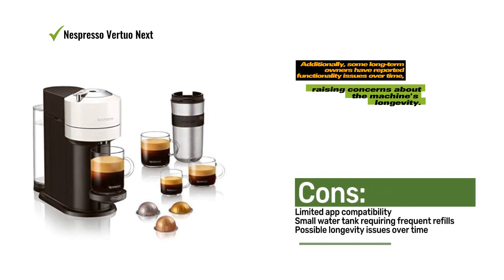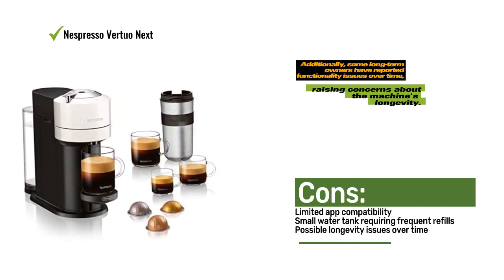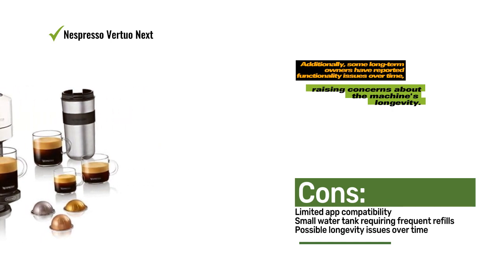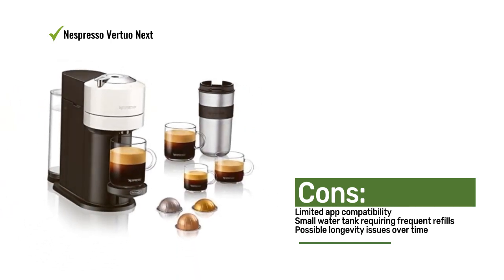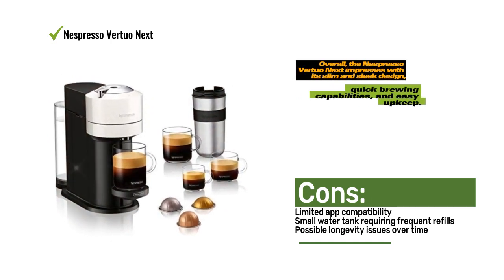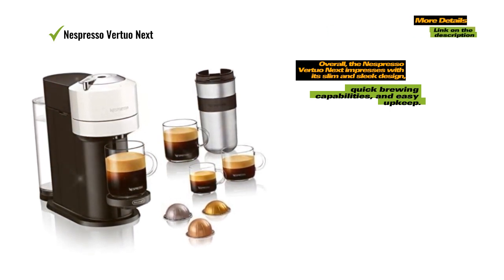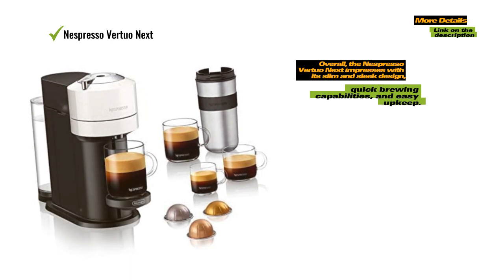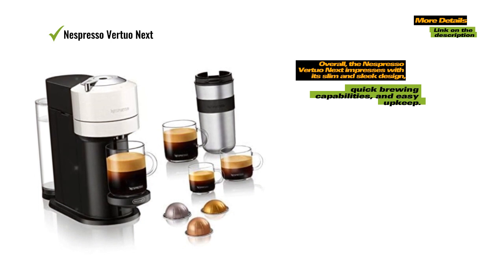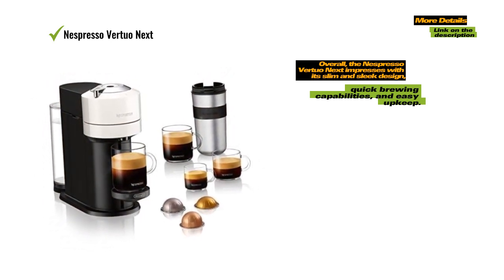During testing, we encountered a couple of drawbacks. The water tank is smaller than average, necessitating more frequent refills. Additionally, some long-term owners have reported functionality issues over time, raising concerns about the machine's longevity. Overall, the Nespresso Virtuonex impresses with its slim and sleek design, quick-brewing capabilities, and easy upkeep. While it may have some limitations with the app and water tank size, it remains a great option for those seeking a space-saving coffee machine.